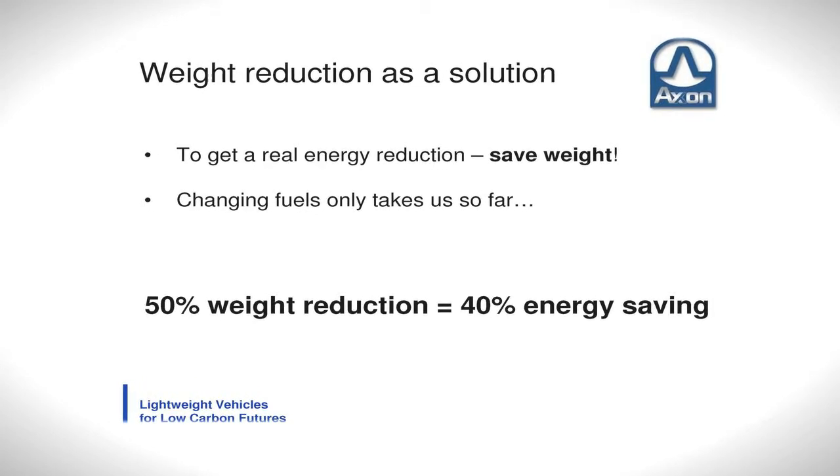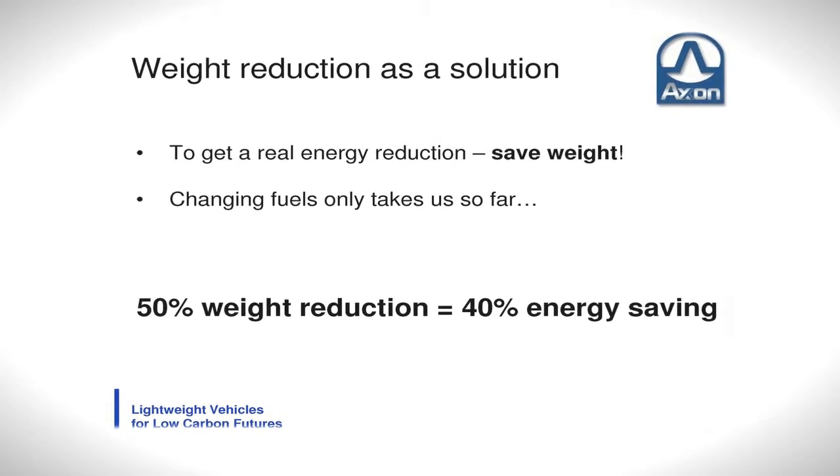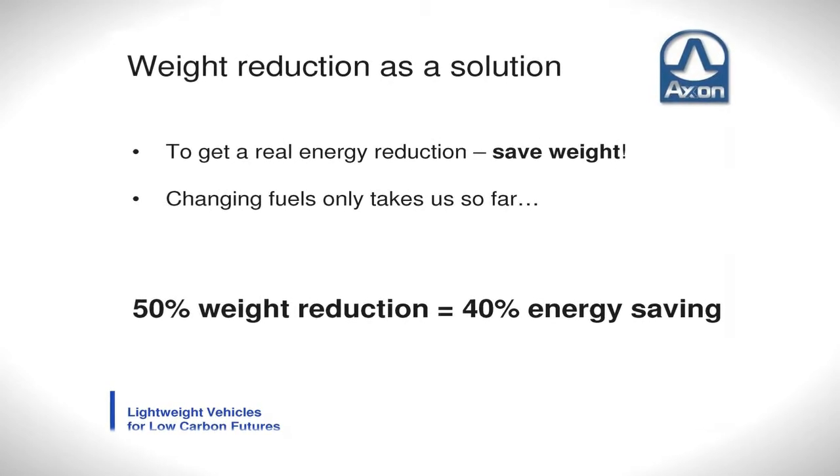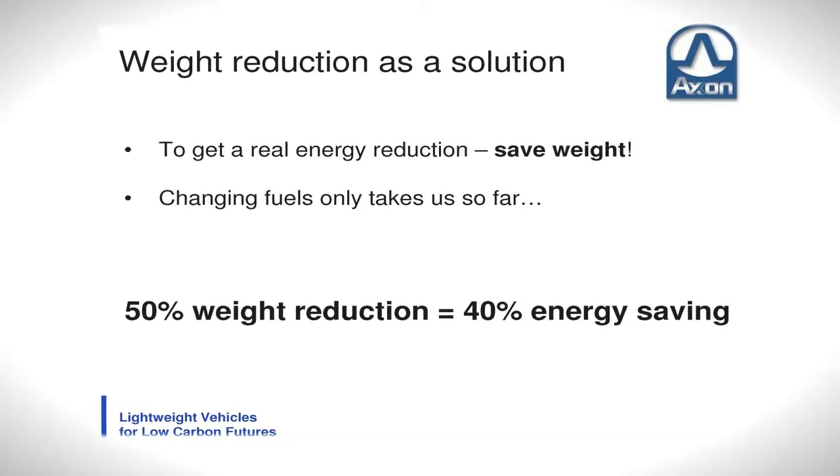Although the different fuels themselves have some benefits and some reductions in CO2, and you can compare different fuels all day, what we're really trying to do is achieve a real energy reduction. And one of the main ways we can do that is simply to reduce the weight of the vehicle.